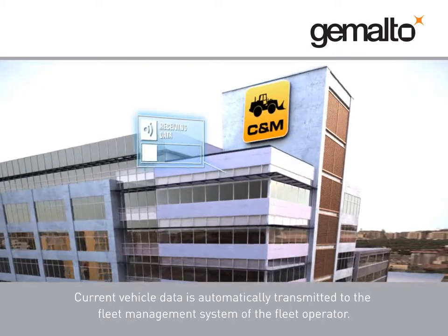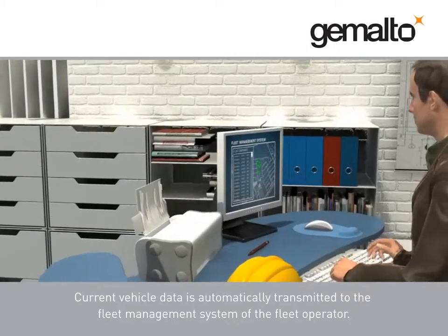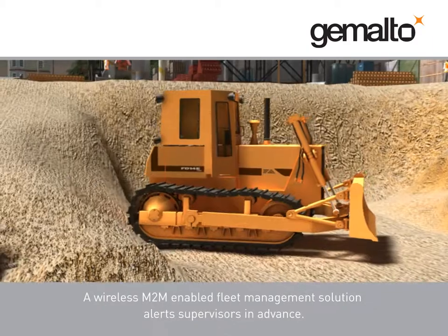Current vehicle data is automatically transmitted to the fleet management system of the fleet operator. A wireless M2M-enabled fleet management solution alerts supervisors in advance.